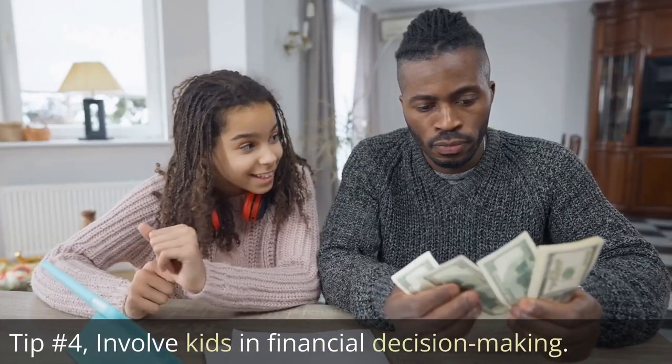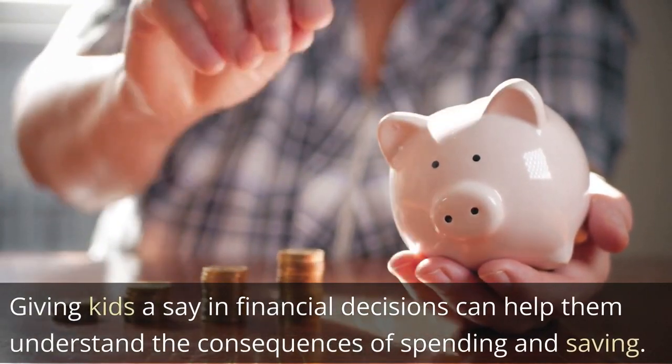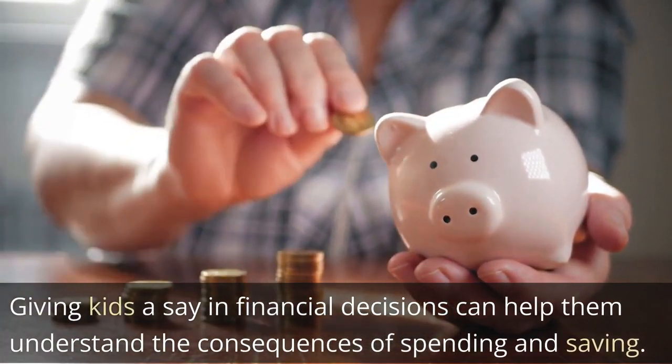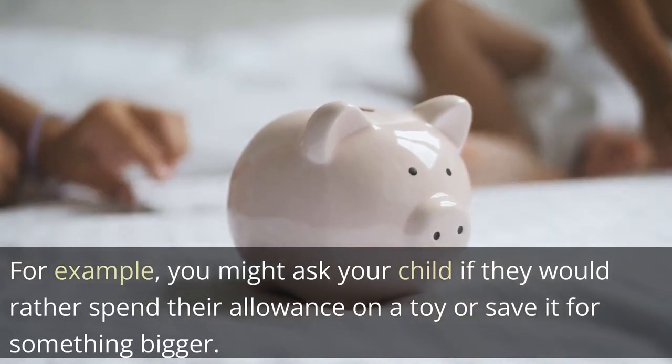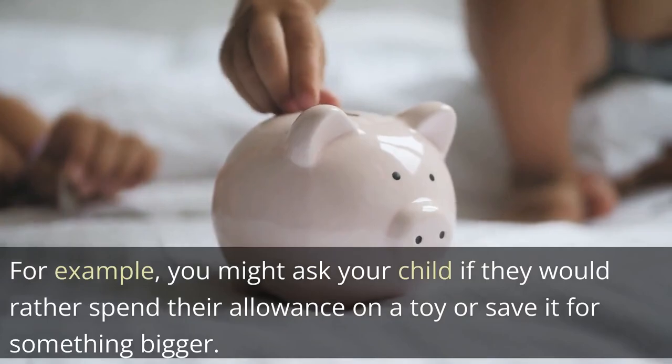Tip 4: Involve kids in financial decision-making. Giving kids a say in financial decisions can help them understand the consequences of spending and saving. For example, you might ask your child if they would rather spend their allowance on a toy or save it for something bigger.